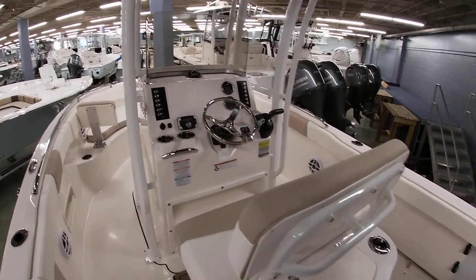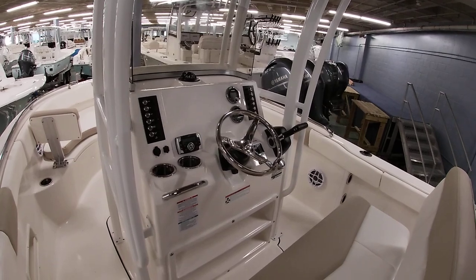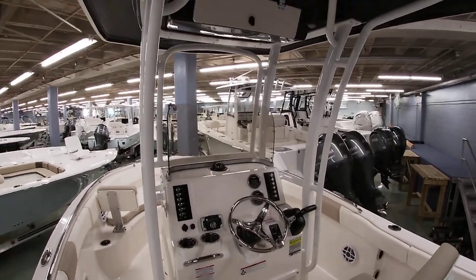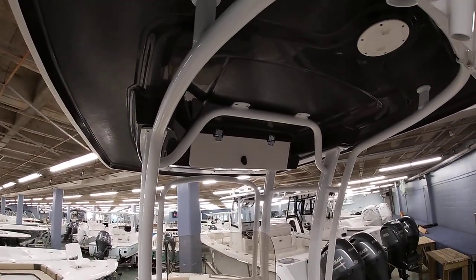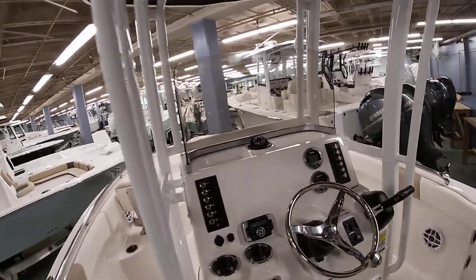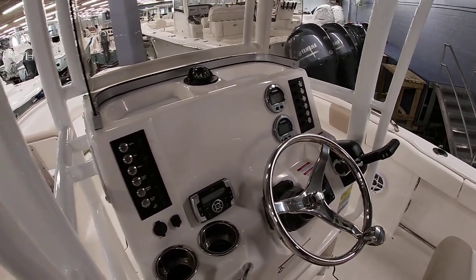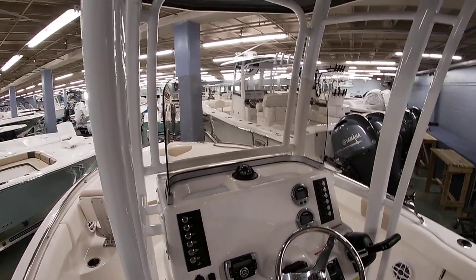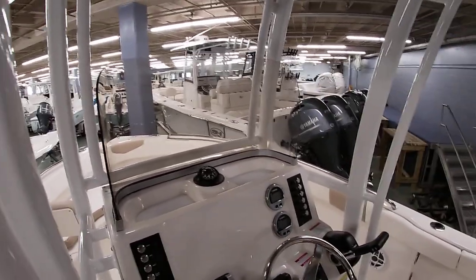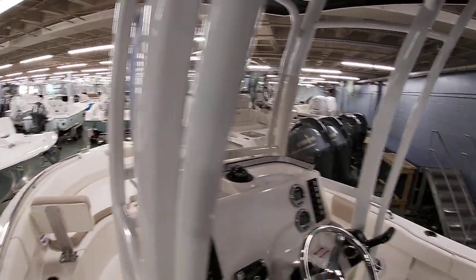It's rated for 10 people, so plenty of capacity for your family. It does have tilts here on the dash as well as a Clarion stereo system — Bluetooth with four speakers. VHF radio will go up top into the electronics box, so you can pair that with whatever Garmin or Simrad GPS unit you decide on. It does have the Yamaha digital gauges with the nice windshield track, so you're not going to see any dirt or anything like that — makes it nice and easy to clean.